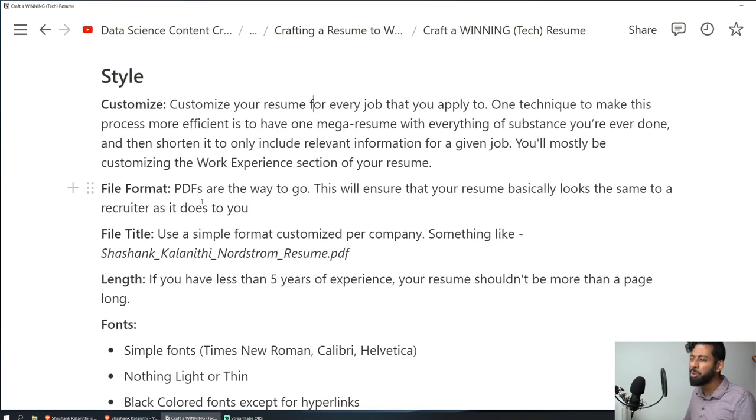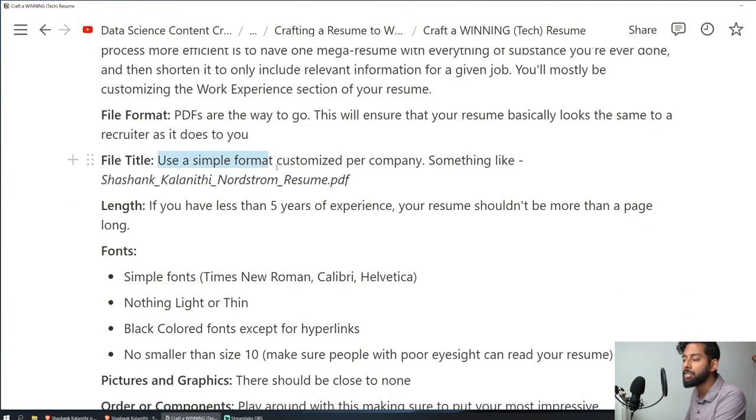For file formats, PDFs are the way to go — they look more or less the same for everyone. Word documents can look different depending on whether someone views them on mobile or desktop. For file title, use a simple format customized per company, something like Shoshan_Kalanithi_Nordstrom_resume.pdf. Use underscores instead of spaces in file names — tech people like underscores because spaces create issues in coding contexts. This is one of those small tips that signals to the recruiter that you speak their language.